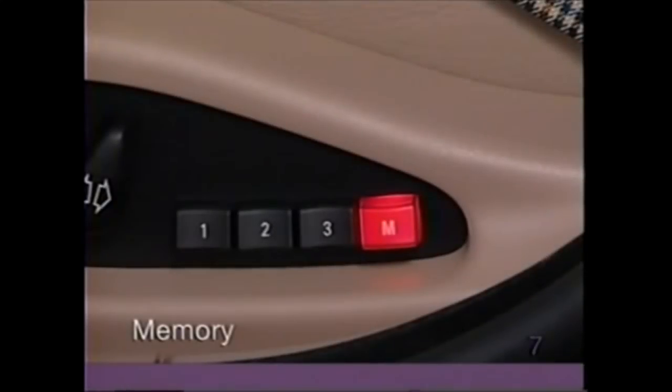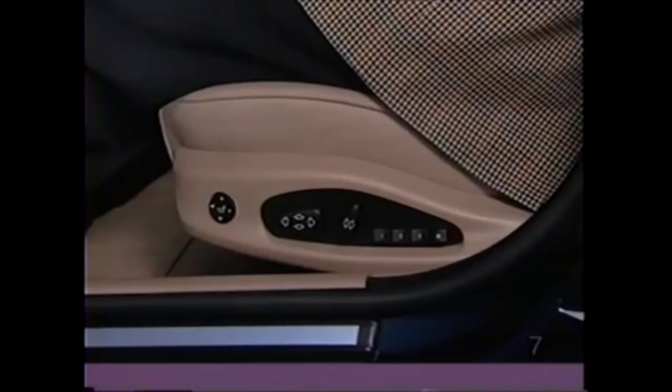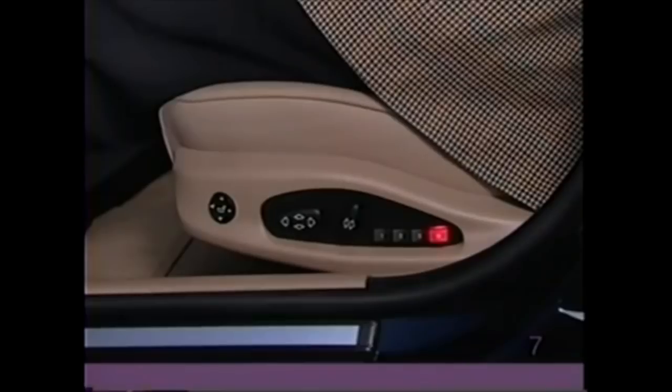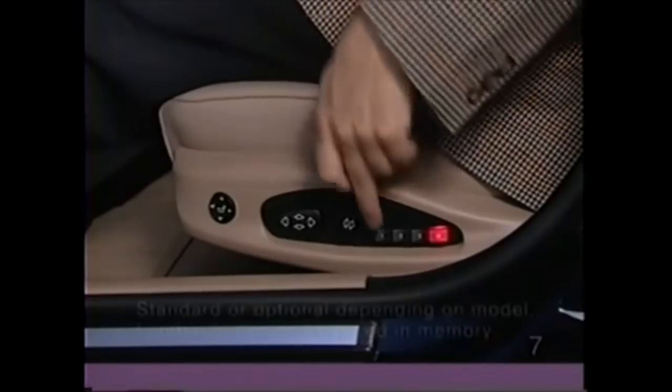There's a memory system to capture three comprehensive settings for the driver's seat and outside mirrors. To do this, make sure that the key in the ignition is turned to position 1 or 2. Press the red button located on the side of the seat — the button will light up. Then press button 1, 2, or 3.